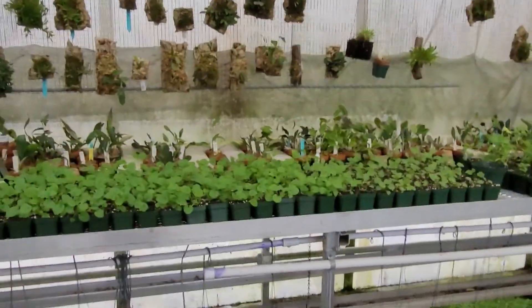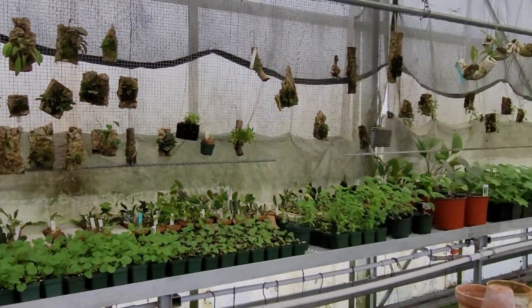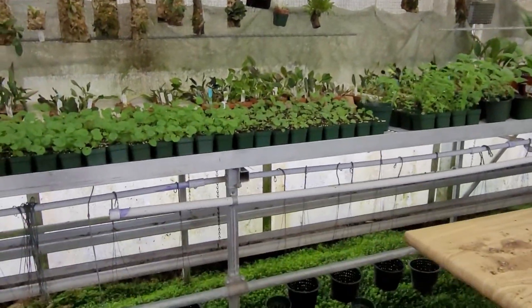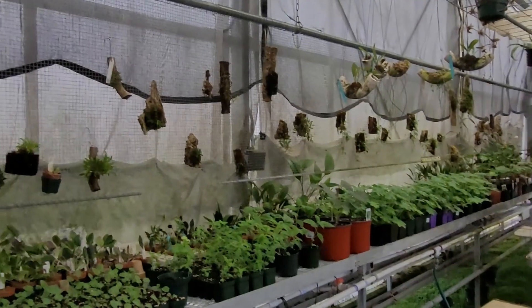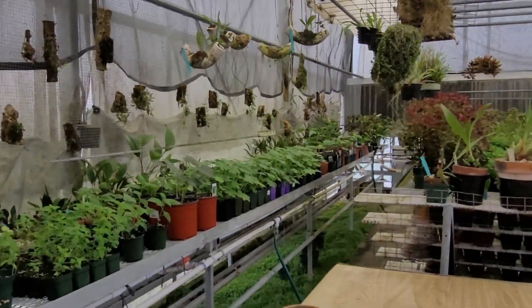These are all plants that need to go out somewhere in the garden, and they're plants I grew from seed. There's a lot of shade natives here. This is tall bellflower, this is a big-leaf aster.